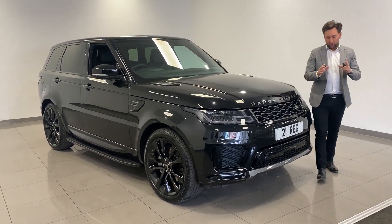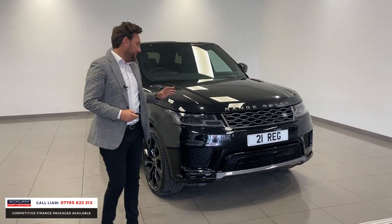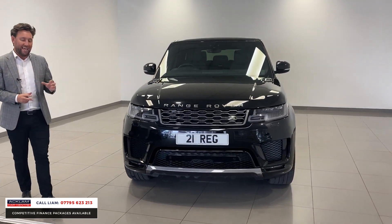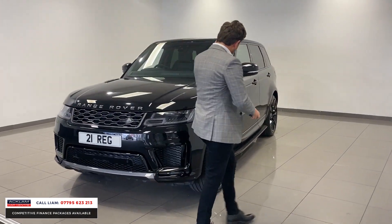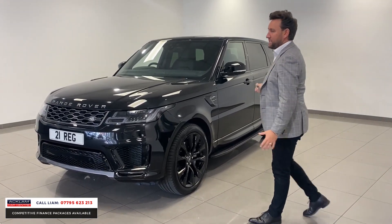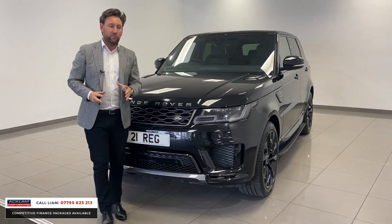Another fantastic opportunity to purchase a brand new Range Rover Sport. This car's done 10 miles, 3 litre diesel, HSE D300 Silver Edition, Santorini Black, with the upgraded £3,000 option 22 inch new design alloy wheels in gloss black, side steps, and privacy glass.